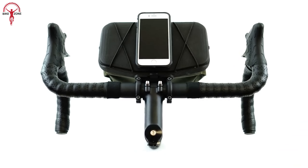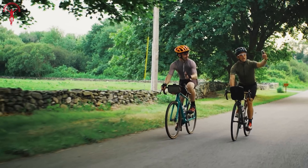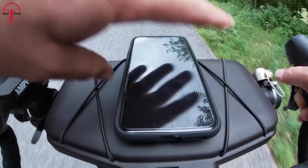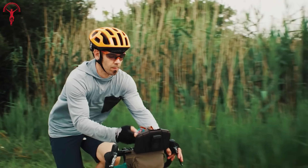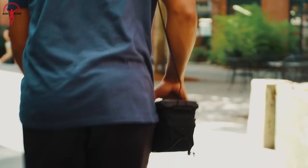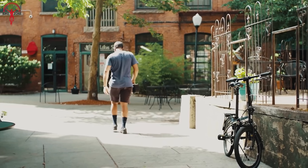No need to fumble around in your pockets or risk dropping your phone while trying to navigate. The Handlebar Bag is designed for quick one-handed access and with thoughtful, flexible storage to suit every style of riding. Need to grab a snack or take a sip of water? This bag has got you covered. It even has an integrated shoulder strap so you can take it along on all your off-bike adventures.